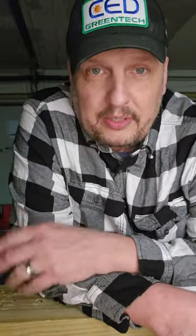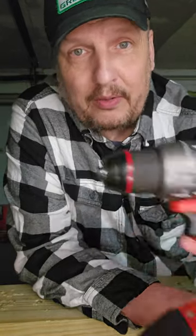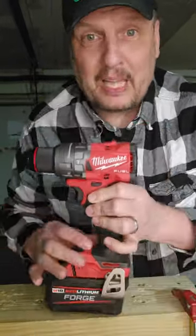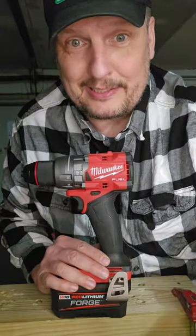What are the best hammer drills on the market today? Well, in no particular order, we're going to start it off with the Milwaukee 2904. I don't think any explanation is needed.